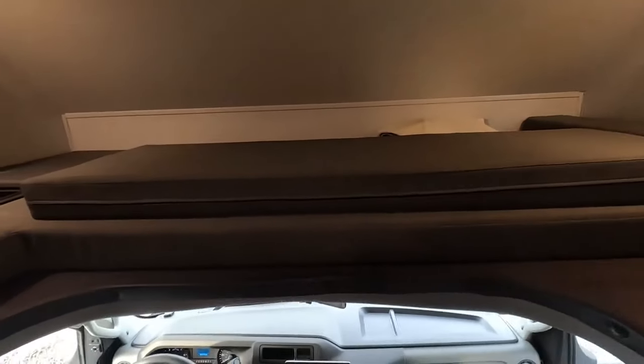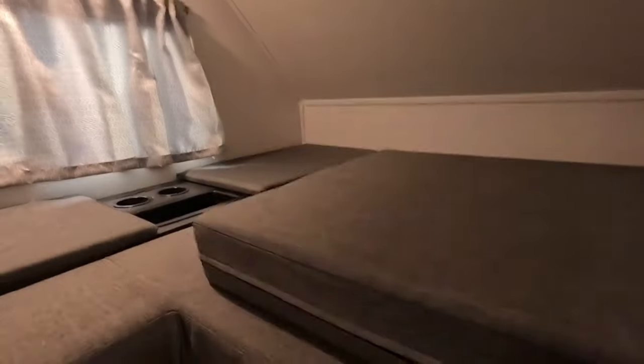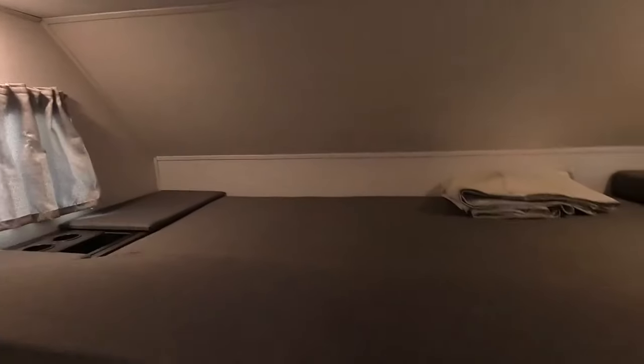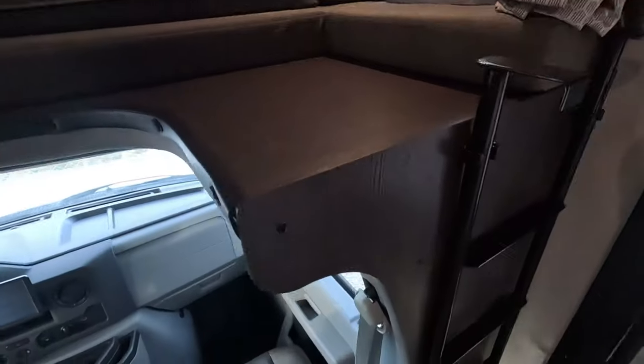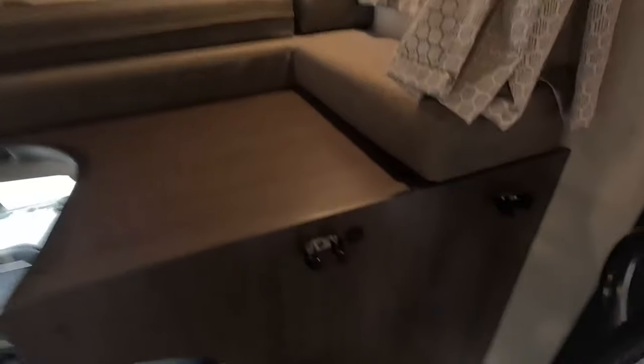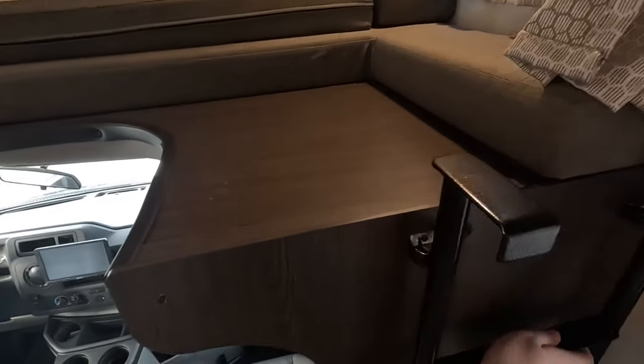The large cab-over bunk area gives you a great sleeping area. Cup holders are built in at the top here as well as some little hidden storage. The ladder has its own area that it gets tucked into right here, keeping it nice and secure.